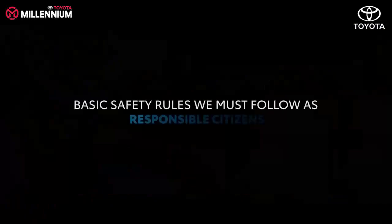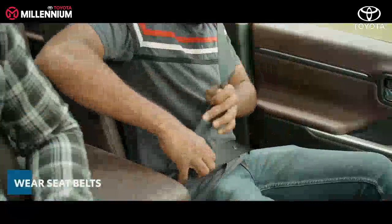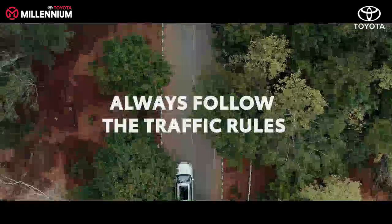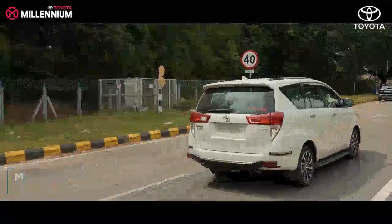Before we dive into the tips, here are a few basic safety rules we must follow as responsible citizens. Always wear seat belts, whether you are sitting in the driver's seat or passenger seats. We recommend children to be seated in rear seats. Always follow the traffic rules and maintain the speed limit.